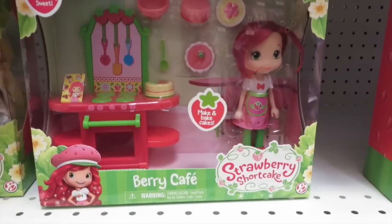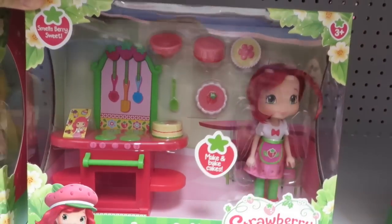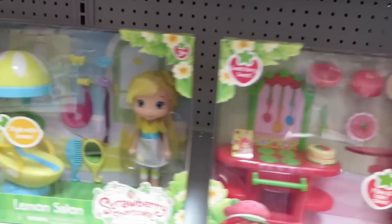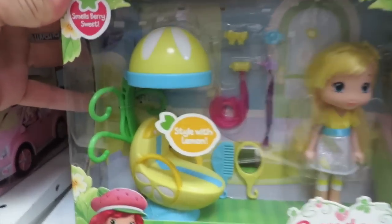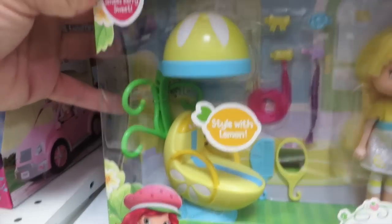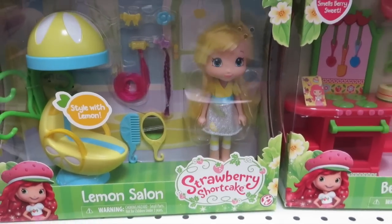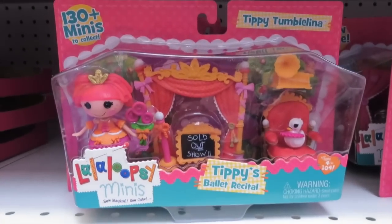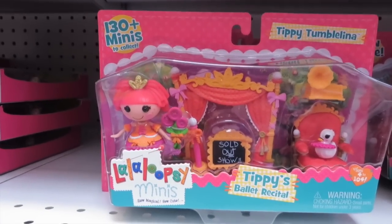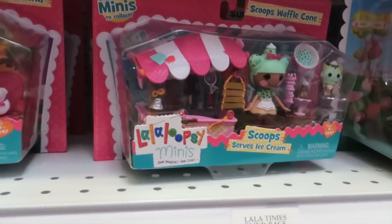So it looks like these are new Strawberry Shortcake play sets. Here's Strawberry Shortcake with a little kitchen set. And this is Lemon Meringue with her little lemon salon — Shannon really likes that chair and air dryer, it's really cute. Those are $17.99 here, for those of you that like to know the prices. And look up here — Tippi Tumbelina, she must be a ballerina. Scoops Waffle Cone with her little ice cream stand.